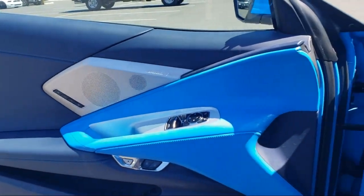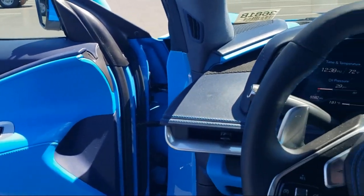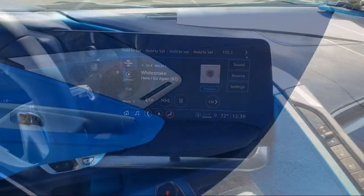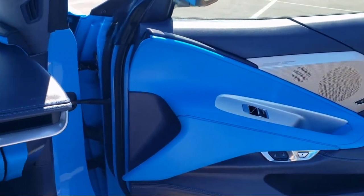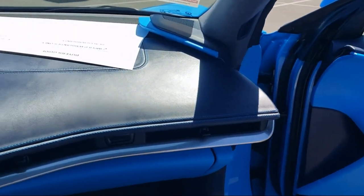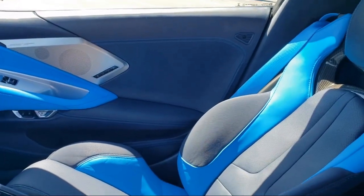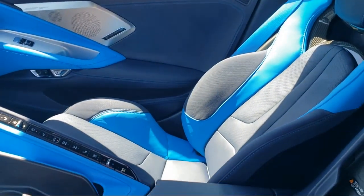Every GM-certified pre-owned vehicle comes equipped with an impressive 12-month, 12,000-mile bumper-to-bumper limited warranty. Plus, every certified pre-owned vehicle comes with the remainder of a transferable 5-year, 100,000-mile powertrain limited warranty. We believe in our vehicles and we're not afraid to stand behind them.